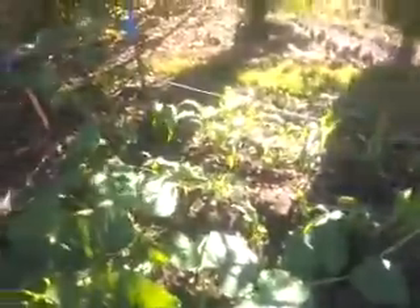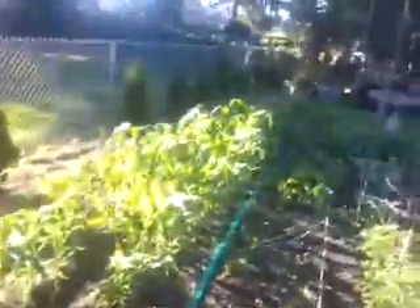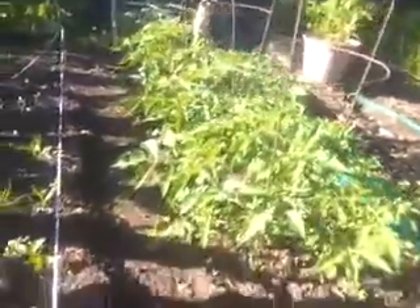Our squash is making vines, it's going into the corn. Even our small corn is getting big, and even our big corn is getting bigger. And the tomatoes are getting huge.